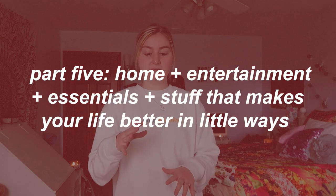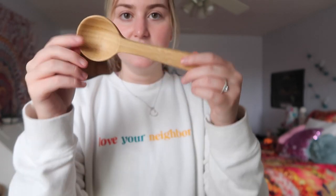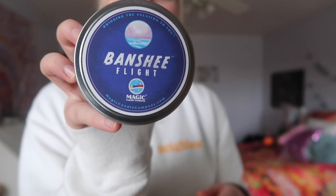Now moving into the home entertainment essentials — just stuff that makes your life better in little ways. The first thing is a stocking stuffer: it goes around your coffee bag. It's a scoop, and it has a slit in it so you can clip it onto your coffee bag to seal it. So it's both a clip and a coffee scoop — I thought that was really interesting, I've never heard of that before.